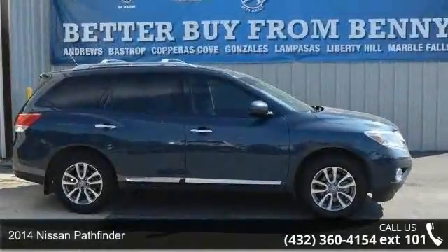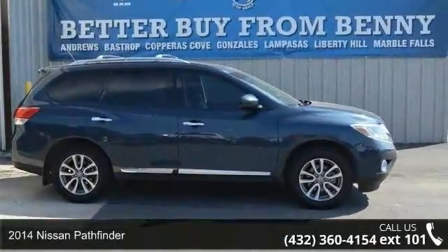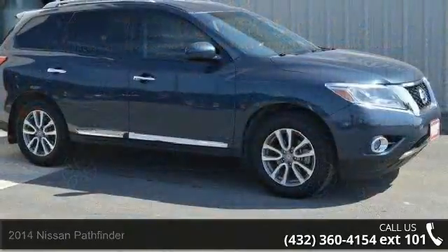Presenting the 2014 Nissan Pathfinder. If you are looking for a first-rate auto, this one could be yours today.